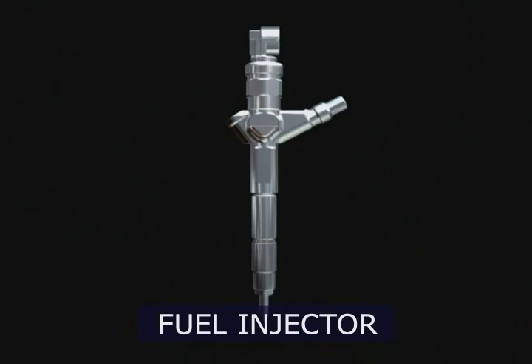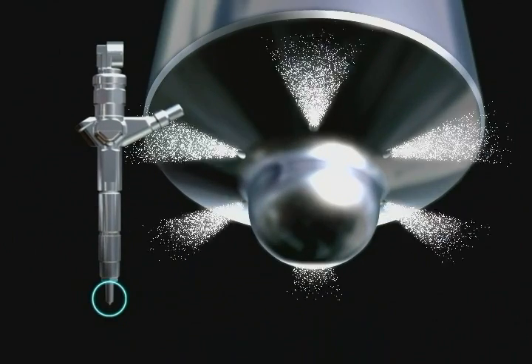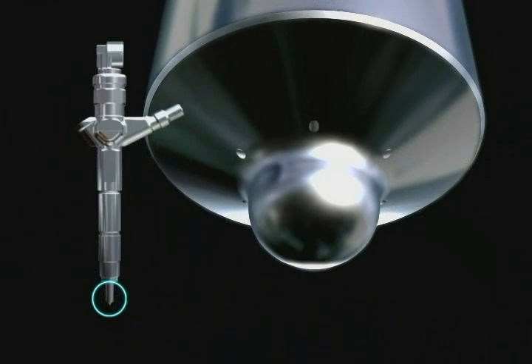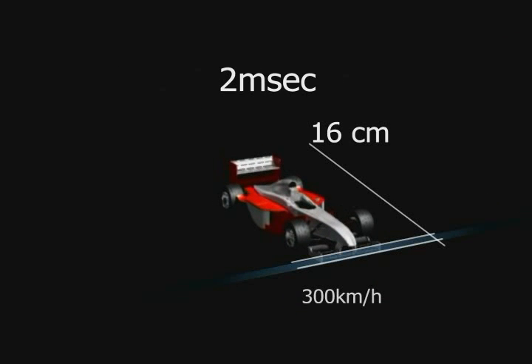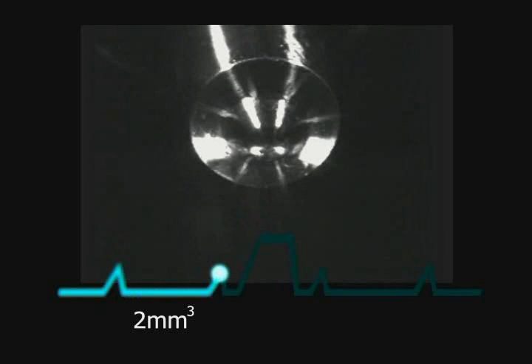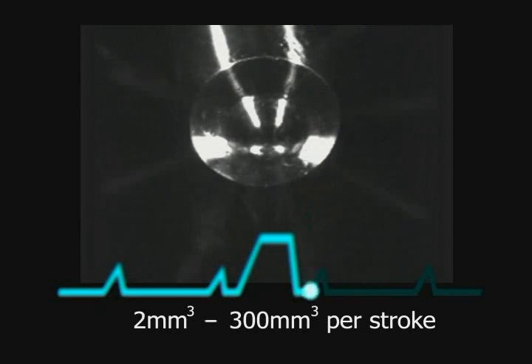The injector in this common rail provides multiple fuel injections at extremely short intervals, which reduces vibration, noise, and the generation of harmful substances. The injection time is shorter than the time it takes a race car running at 300 kilometers per hour to move a mere 16 centimeters. In this interval, between 2 cubic millimeters and 300 cubic millimeters of fuel are injected with precise timing.